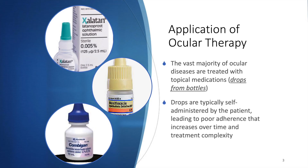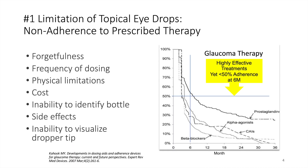The vast majority of ocular diseases are treated with topical medications. The drops are typically self-administered by the patient, and this leads to poor adherence that increases over time as well as complexity of the therapeutic regimen. Some of the reasons for poor adherence include forgetfulness, frequency of dosing, physical limitations and cost, and inability to identify the appropriate bottle.